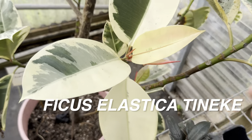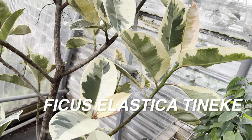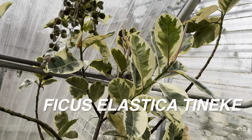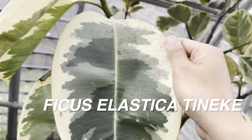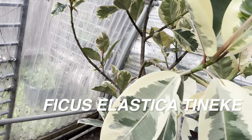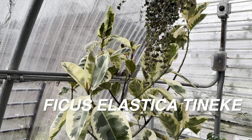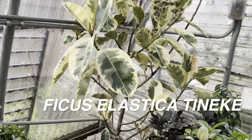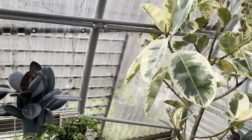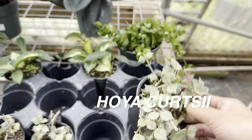Look at the high variegation on this amazing ficus elastica Tineke — now in tree form with branching and gorgeous variegation. These leaves look like somebody painted watercolors on them. Ficus Tineke is a showstopper. It's not an expensive plant, but there is so much going on with it that it will always be a centerpiece plant that steals the show in any space.